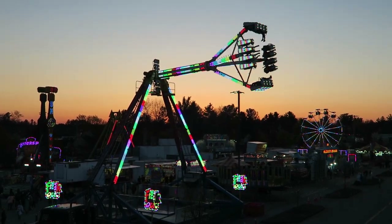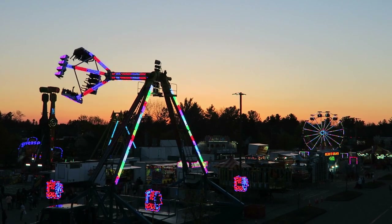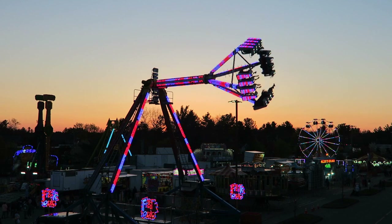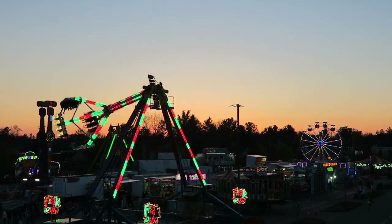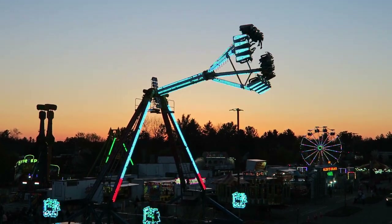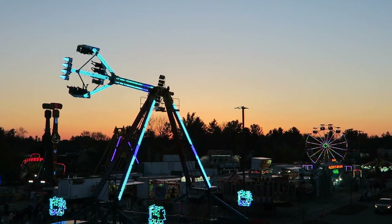Freakout is a KMG Frisbee owned and operated by Fiesta Shows. This is an intense pendulum ride that is arguably the best attraction in the Fiesta Shows ride lineup, and it compares quite favorably to the other Frisbees out there. In this video, I will review Freakout and explain why this flat ride should be sought out by fans of pendulum rides.